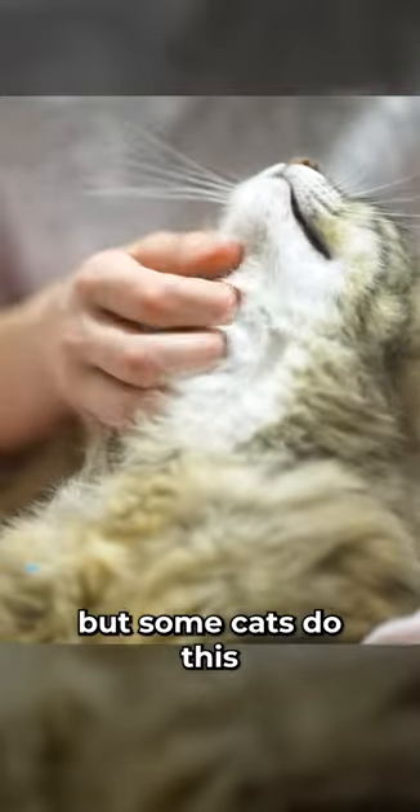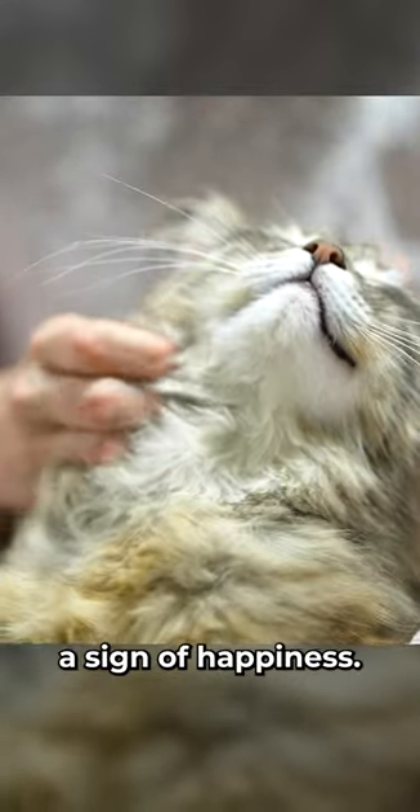First, do they drool during cuddle time? It might sound gross, but some cats do this while you pet them, and it can be a sign of happiness.